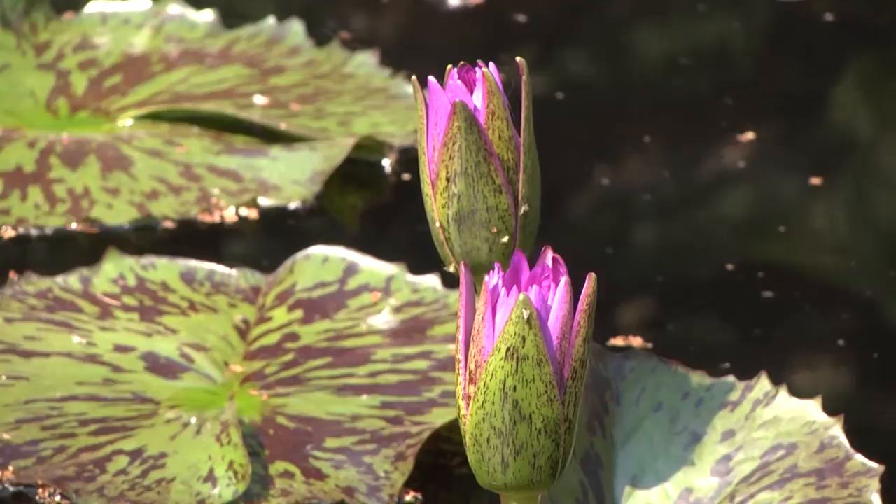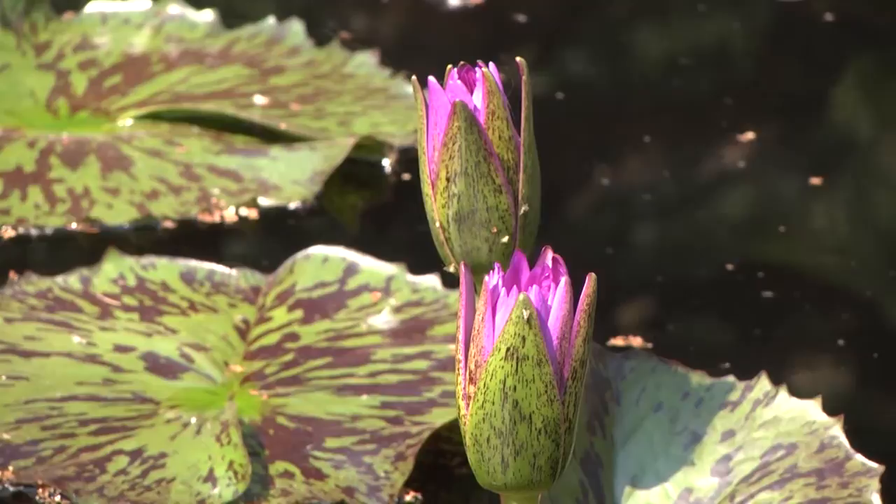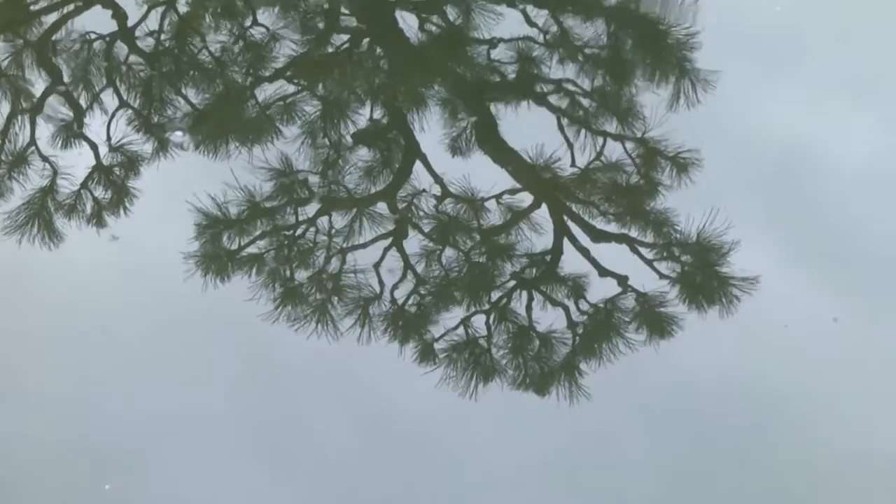Although Japanese gardeners painstakingly consider the placement of every element, the garden is representative of a natural landscape. Mr. Matsuda credits nature itself with this garden's creation.